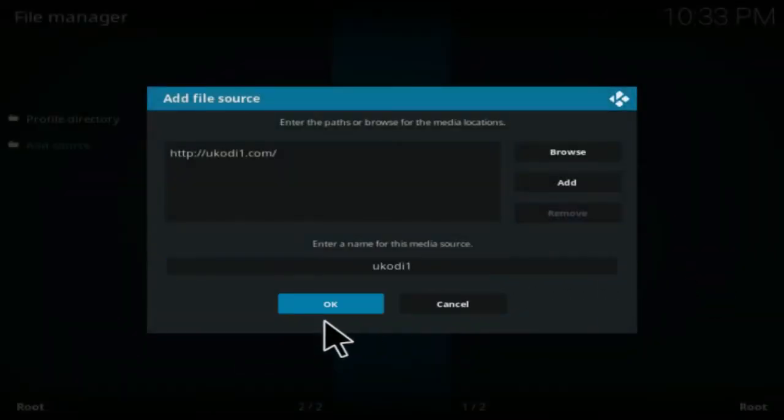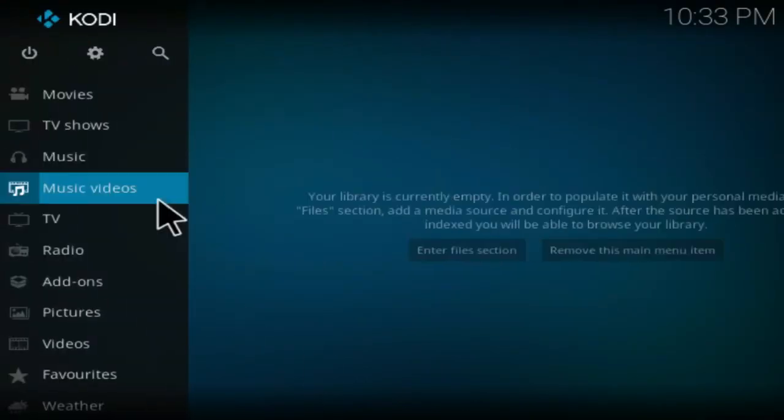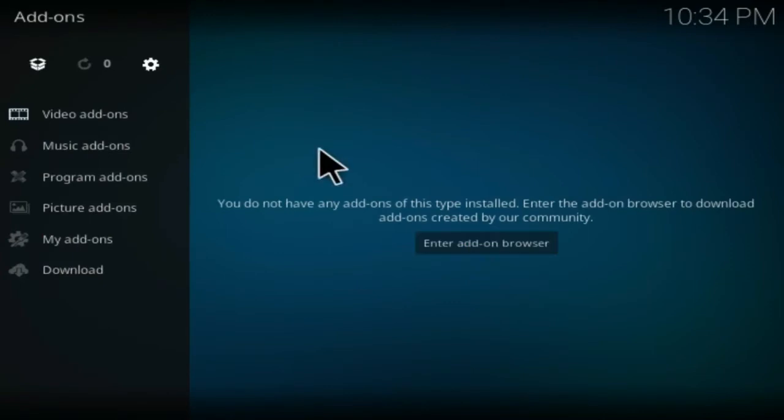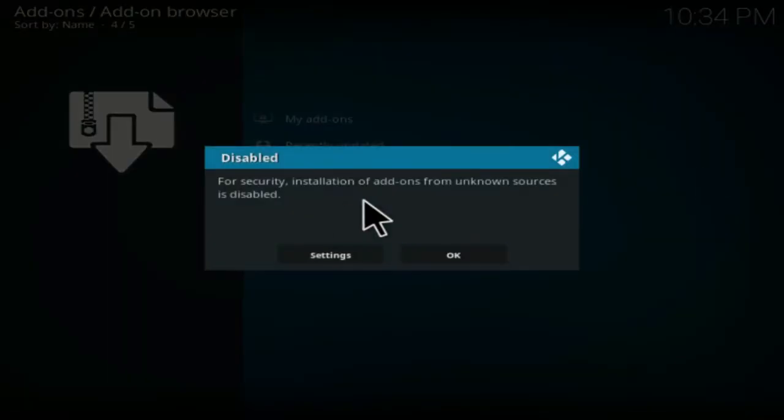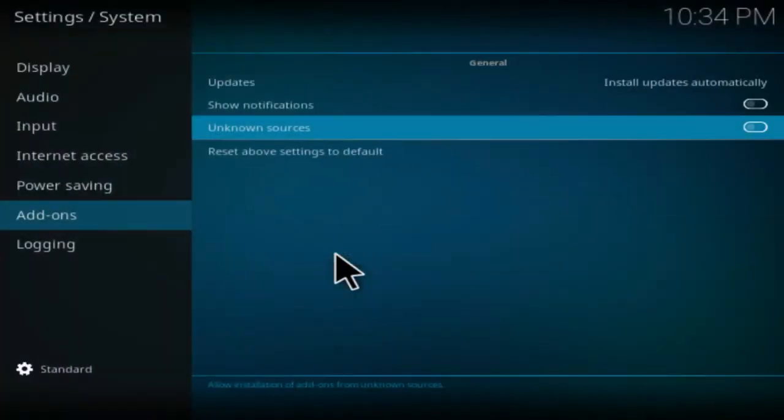Click OK again and go back out to the main menu. Click on Add-ons, click on the box in the top-left corner, and click Install from Zip. On a fresh install Kodi this will pop up telling you that Unknown Sources is disabled. Click on Settings and click on the Unknown Sources tab to activate it, then select Yes. This is a third-party add-on, which is why you need to enable the Unknown Sources tab.